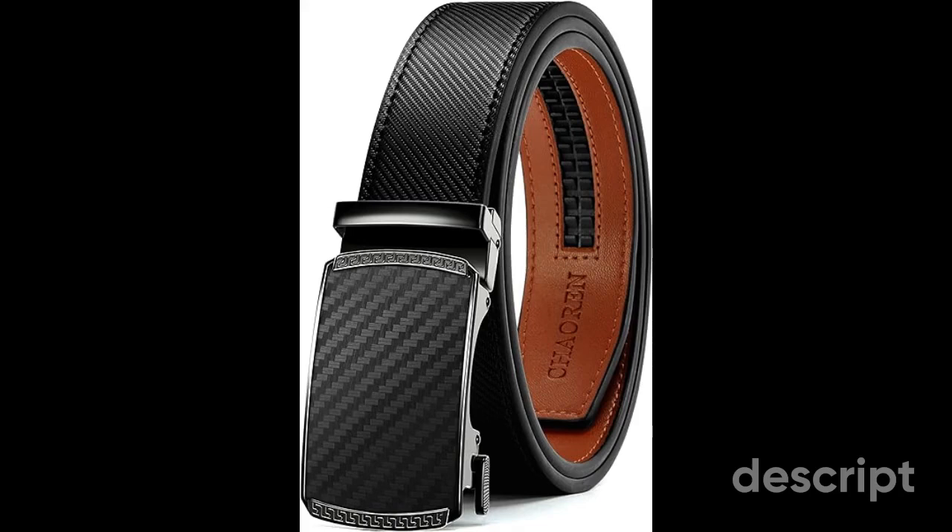Sizing Options: this belt comes in multiple sizes, so it's essential to measure your waist accurately and choose the size that suits you best. Stylish Buckles: the buckles are not only functional but also stylish, adding flair to your ensemble — from classic designs to more modern aesthetics, there's a buckle style for every taste. The Kaoran leather ratchet belt is a versatile accessory that elevates your style effortlessly, combining traditional craftsmanship with modern technology. Choose Kaoran for a belt that holds up your pants and holds up to your standards of quality and style.